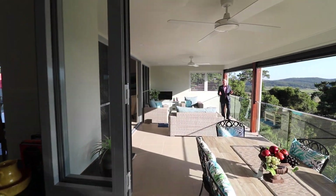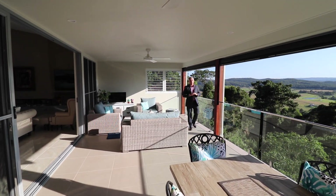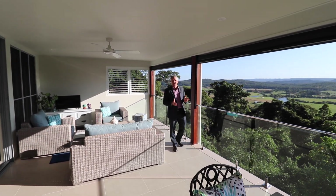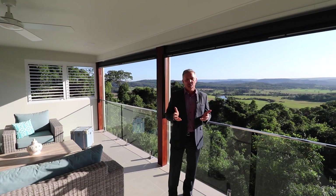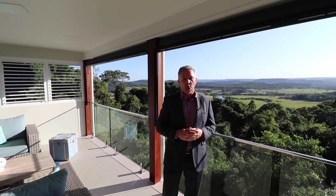It's here on this expansive rear deck where you'll spend countless hours chilling out with family and friends, enjoying these amazing views of the Maroochee River and the Blackall Range, not to mention glorious sunsets.